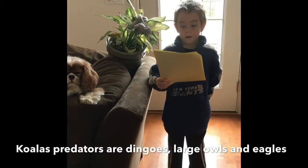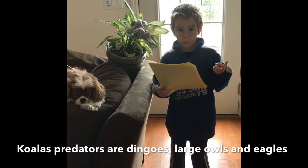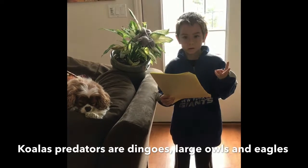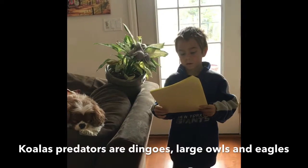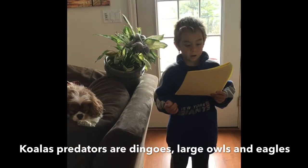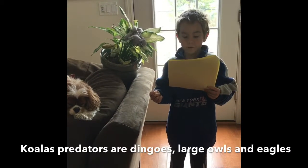Koalas have some enemies: dingos, owls, and the eucalyptus tree, to name a few. They scratch and bite and climb high to get away and defend themselves.